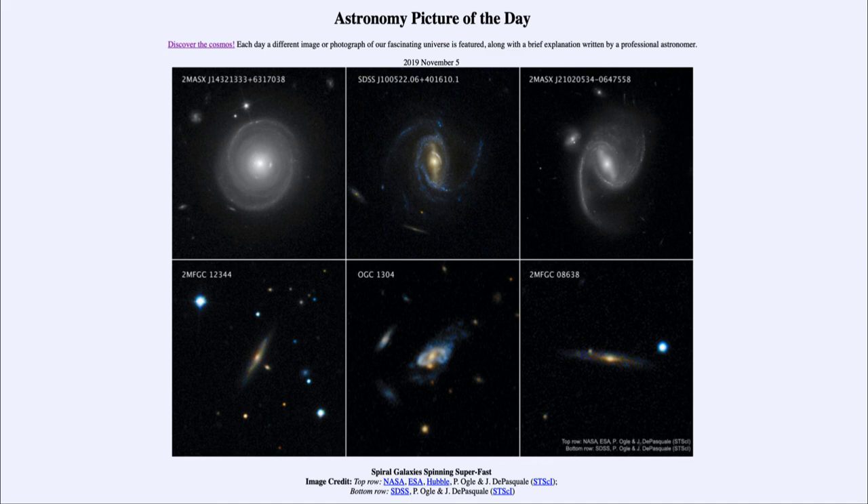So that was our picture of the day for November the 5th of 2019, titled 'Spiral Galaxies Spinning Super Fast.' We'll be back again tomorrow for the next picture. Until then, have a great day everyone, and I will see you in class.